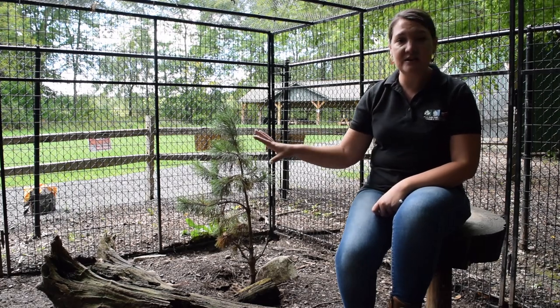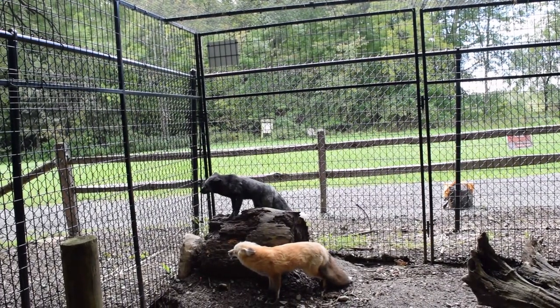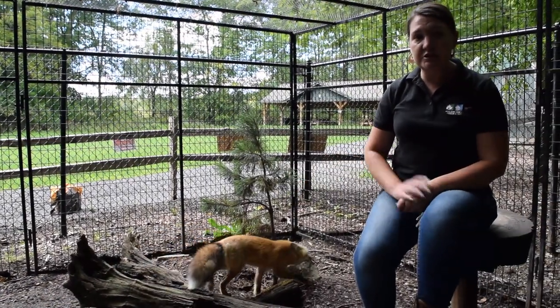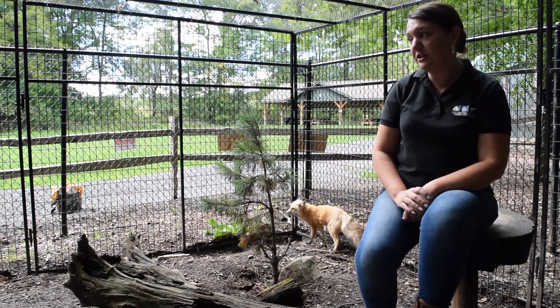As you can see here, they are showing some social behaviors. They do vocalize just like they would in the wild if they were wild red foxes, but they are not being aggressive towards each other — that's just how they communicate and work out little disputes when they do happen here in the enclosure.